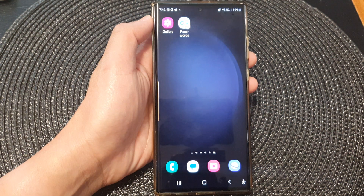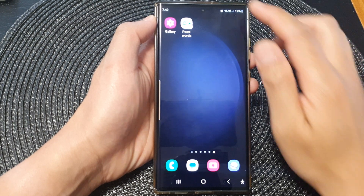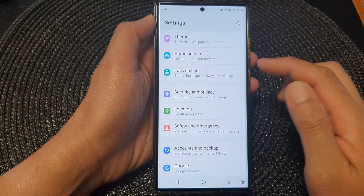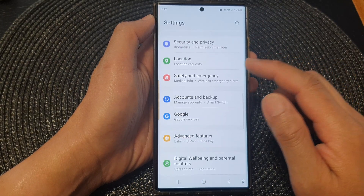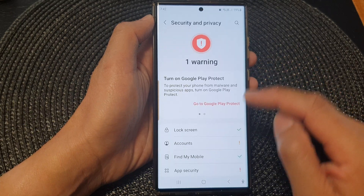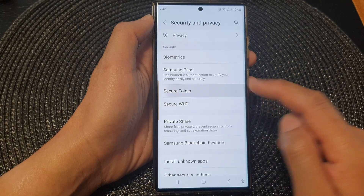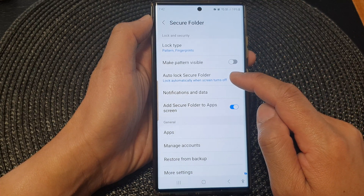First tap on the home button to go back to the home screen. From the home screen swipe down at the top, then tap on the settings icon. In the settings page scroll down and tap on security and privacy. Next go down and tap on secure folder.